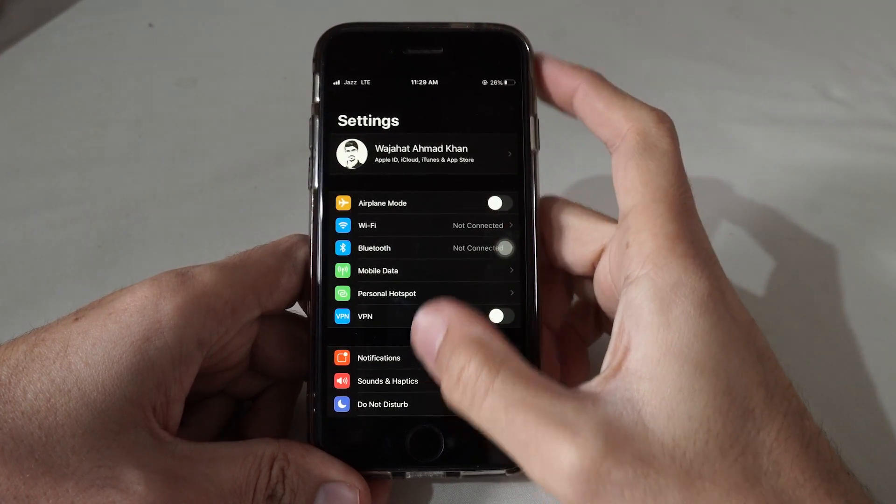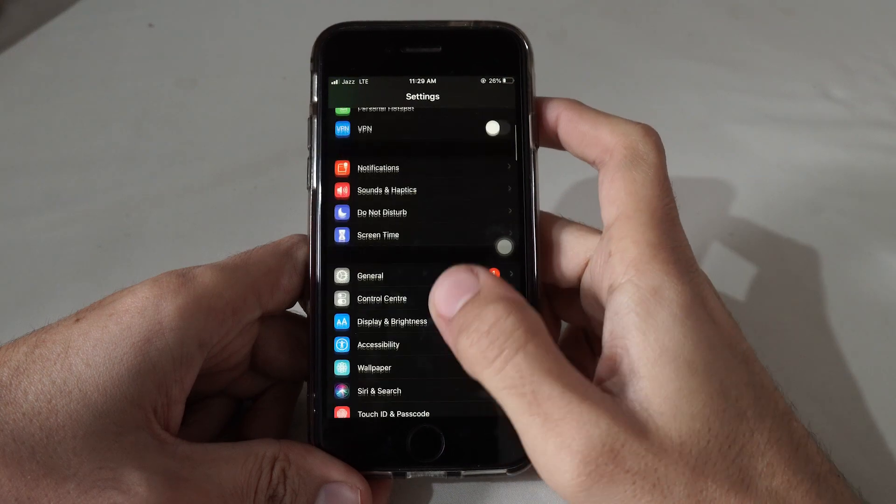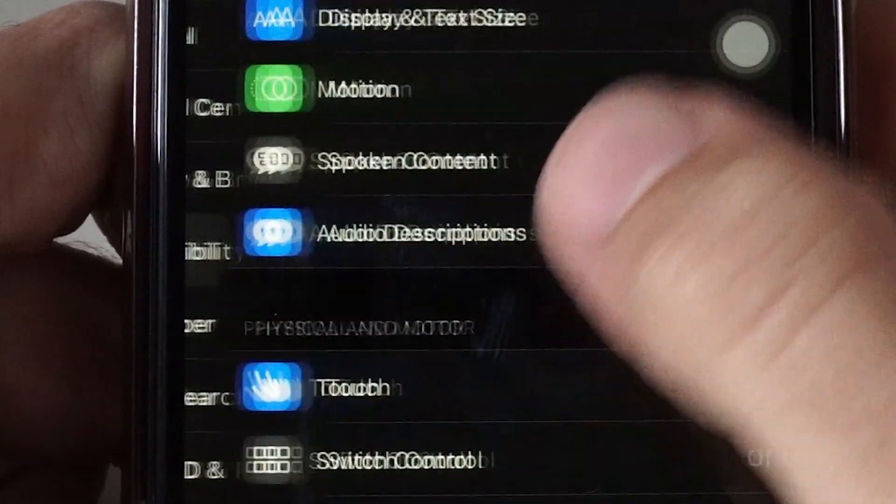I'm currently on iOS 13. Just scroll down a bit and you'll see the Accessibility option.